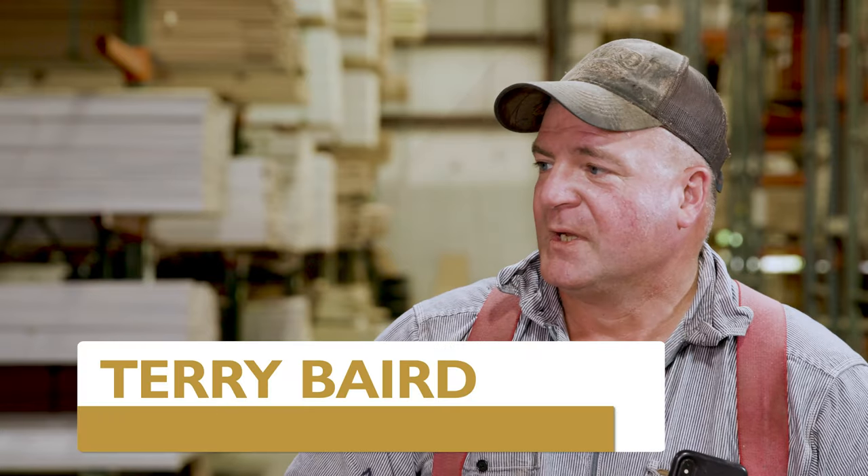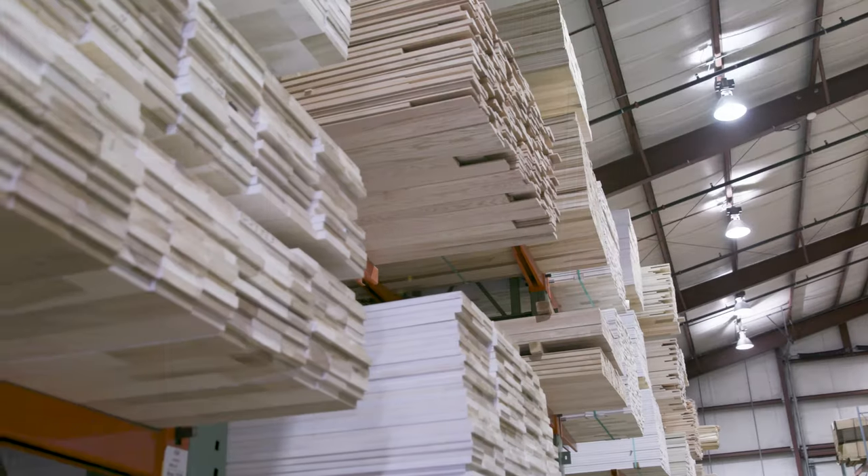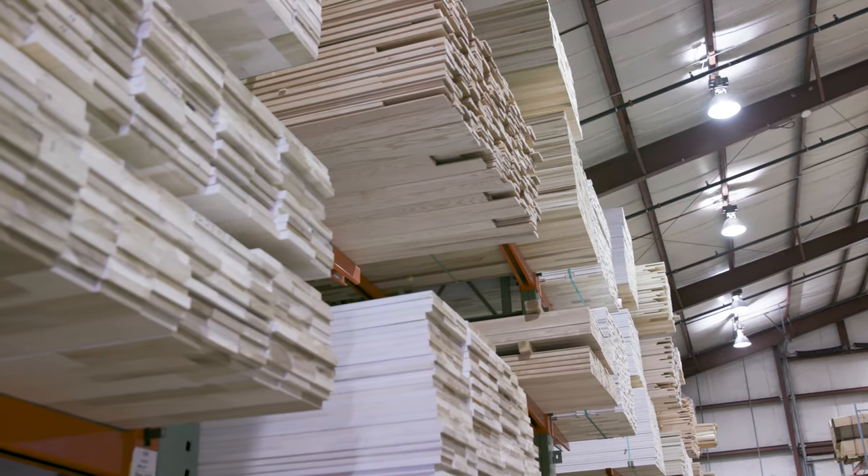Hey Terry, tell us a little bit about where we are on campus right now. So we're in our trim warehouse where we store all of our finished product that's ready for retail sale. I can clearly see that I'm surrounded by gorgeous wood, but I want to talk to you a little bit more about red oak. What can you tell me?